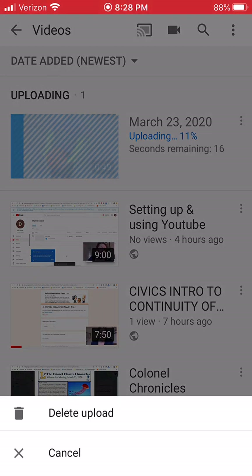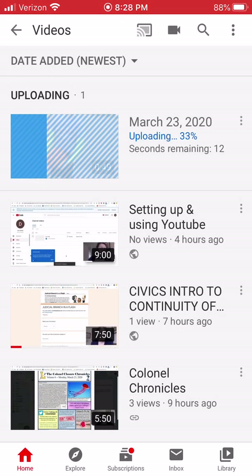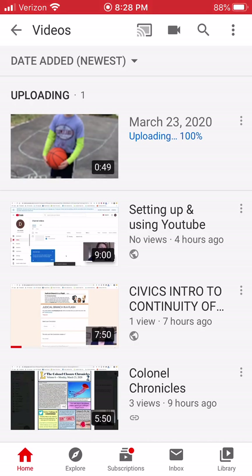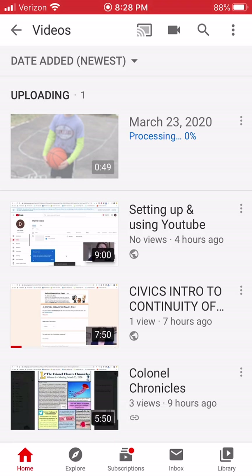You can see it is uploading right now. The three dots — the snowman dots — next to the date will let me delete it if something goes wrong. It uploads first, then it processes and publishes it, so it's like a two or sometimes three-step process.